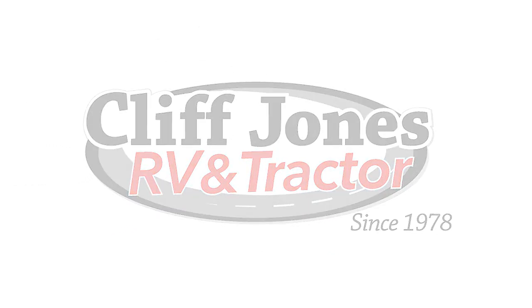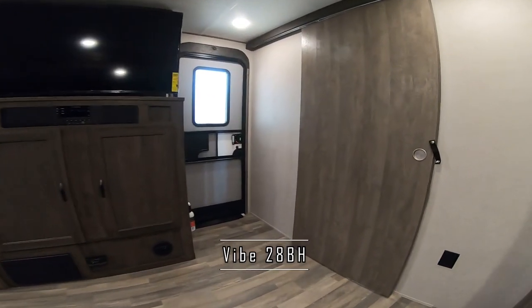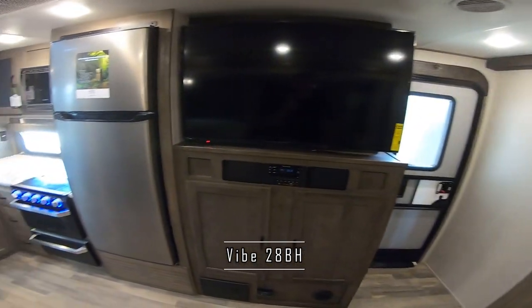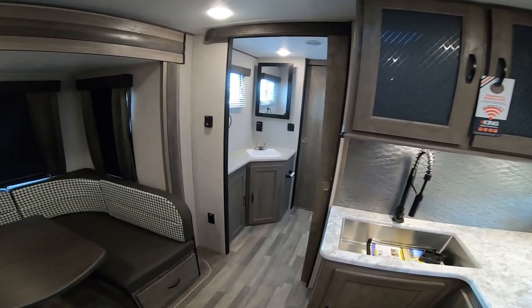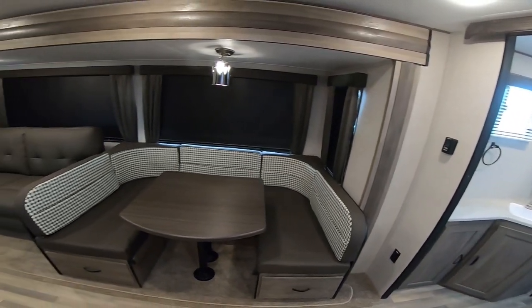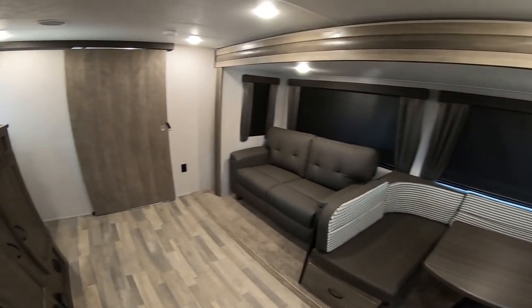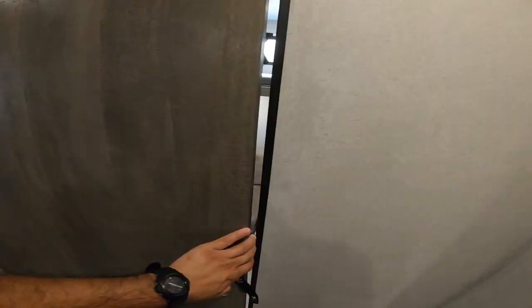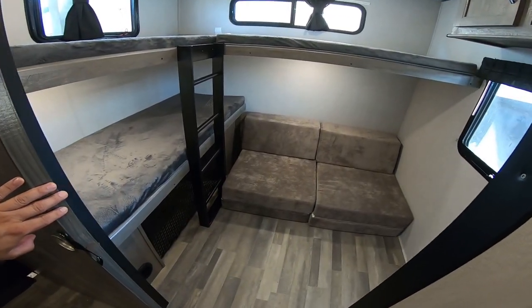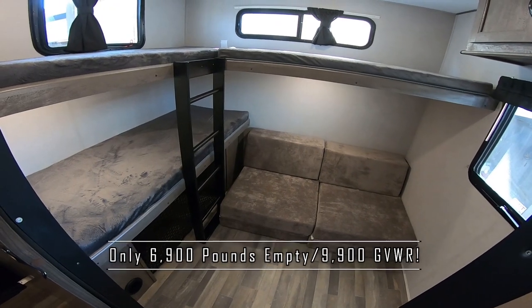Hello everyone, it's your amigo Nico from Cliff Jones RV here in Sealy, Texas. I'm super excited to show you this brand new 2021 Forest River Vibe 28BH. The Vibe is our entry-level brand for fiberglass. With this you will get an aluminum frame and they really pack a lot of value. They're very lightweight and easy to tow, and it's also the shortest RV we have with a separate bunk room — so this is a very popular model.